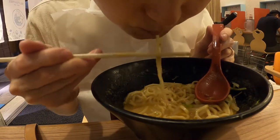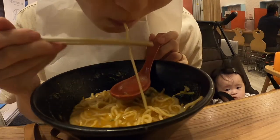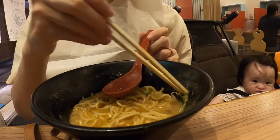I'm sure you know already, but please slurp noodles in Japan — it's kind of an etiquette to show appreciation of the food.